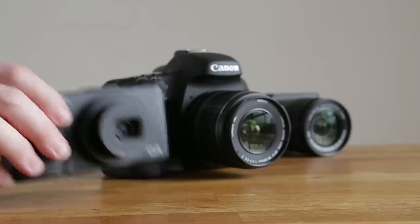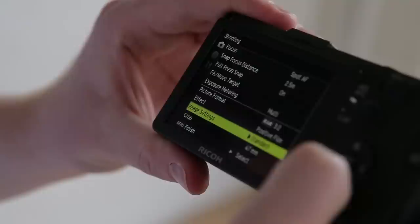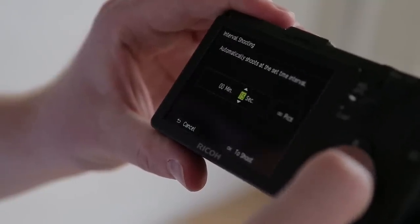First up, Compact cameras. Compact cameras can be bought reasonably cheaply and many of them fit right into your pocket. Not only that, but many are also loaded with the exact same technology as in pricier cameras, such as interval shooting, Wi-Fi and high resolution touchscreens.